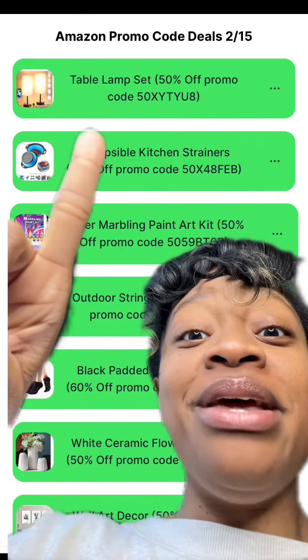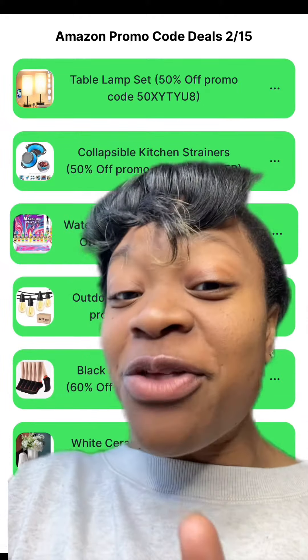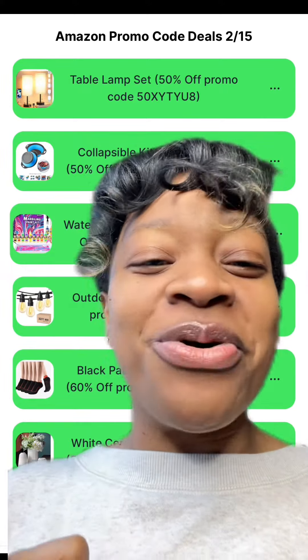If you made it this far in the video, do me a favor and comment down below the word 'table' or the number 15. Don't forget to let me know in the comments what other deals you want me to find promo codes for. Don't forget to like, subscribe, and follow for more ways to save.